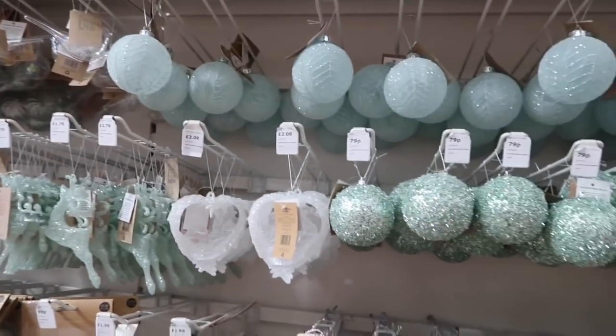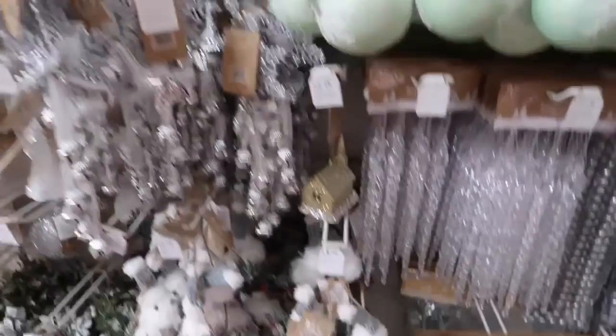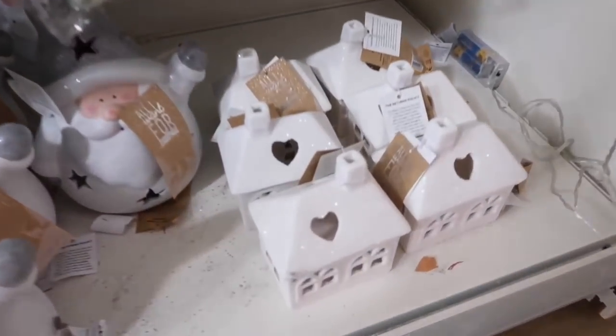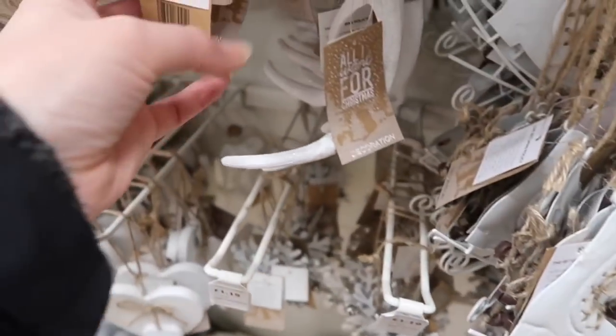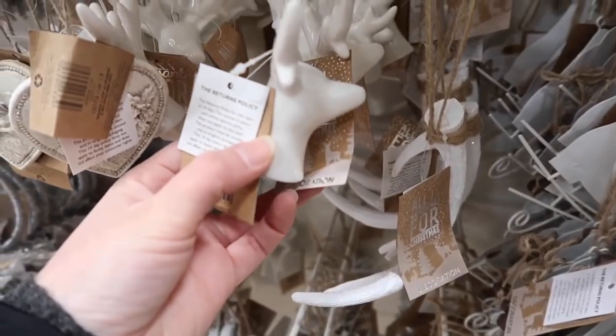They also had some really nice Christmas stuff — some gorgeous baubles and I absolutely loved this little house thing that had a light in it. I thought that was beautiful, and there was a little reindeer as well.